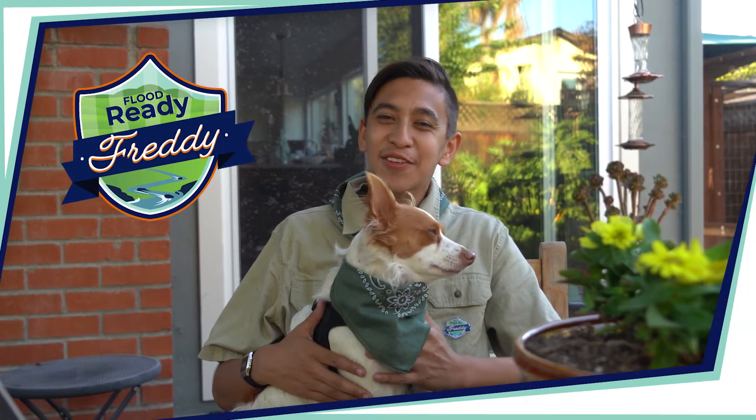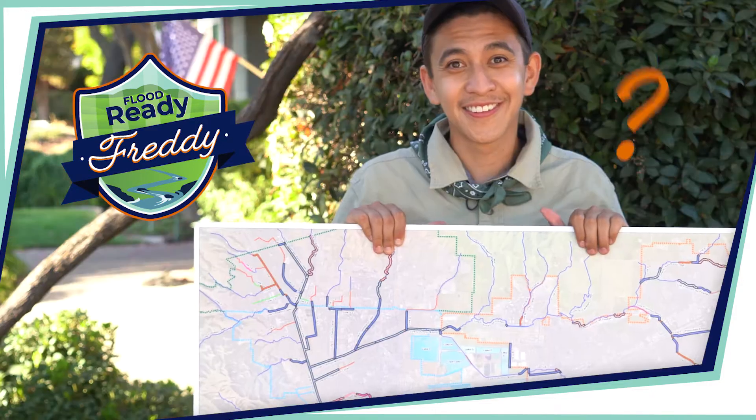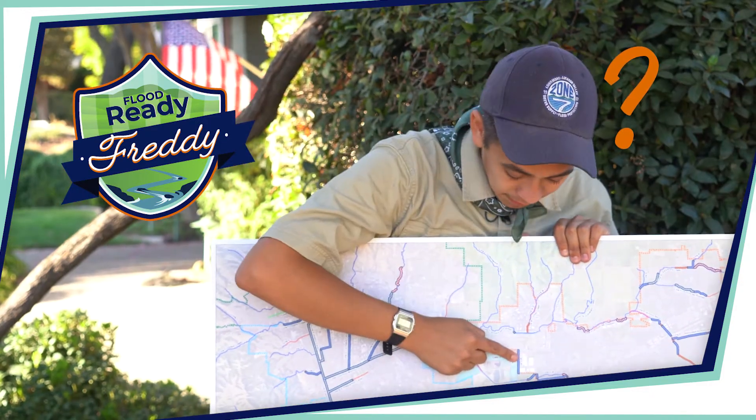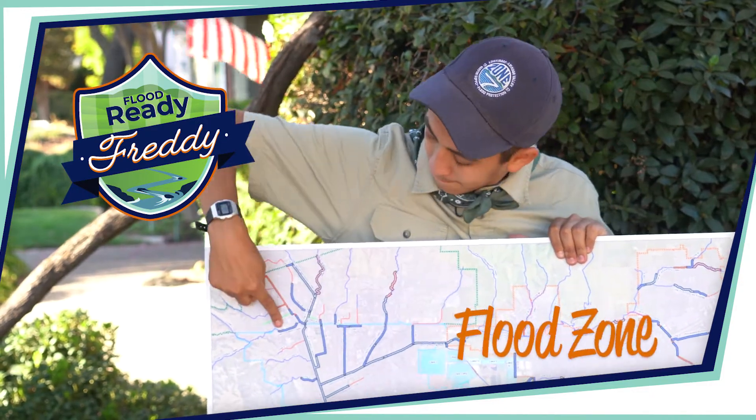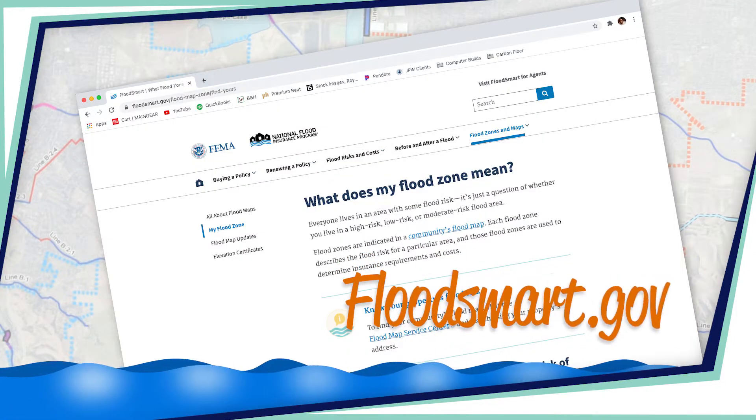Hello friends. It's Flood Ready Freddy here with the reminder to know your zone. What's my zone you ask? I'm talking about your flood zone of course. Find out if your house is in the hundred year floodplain. You can do this at floodsmart.gov.